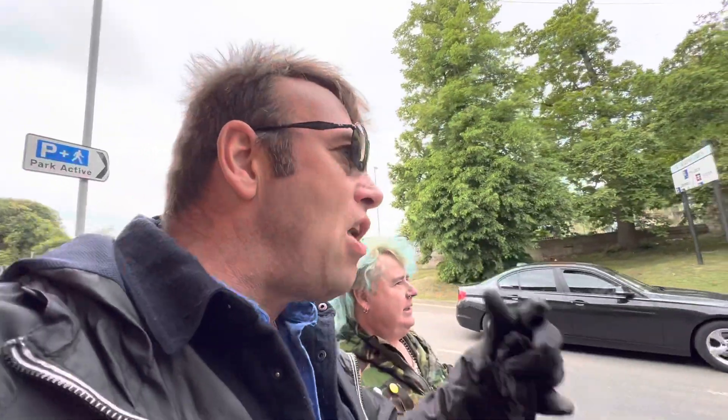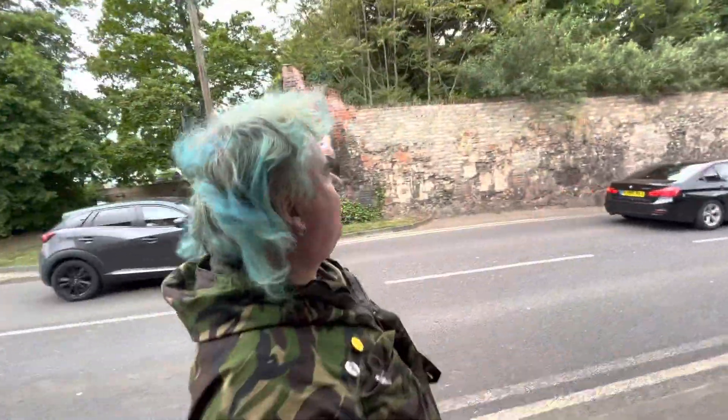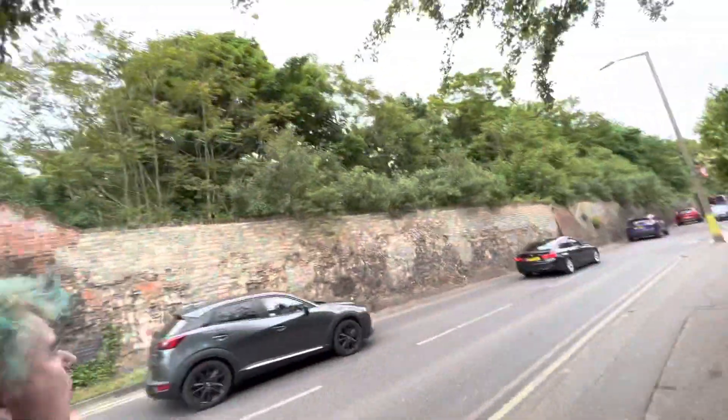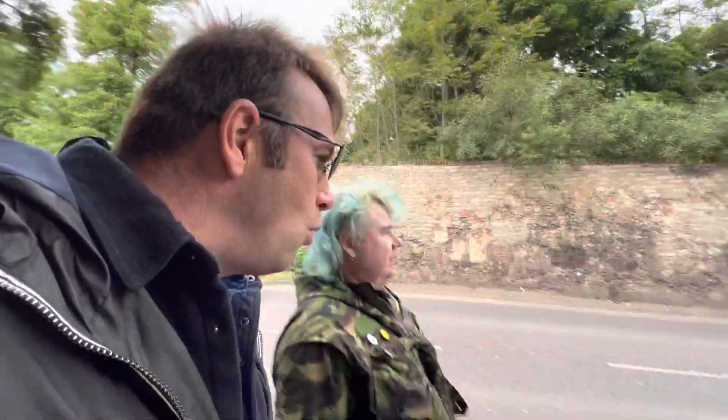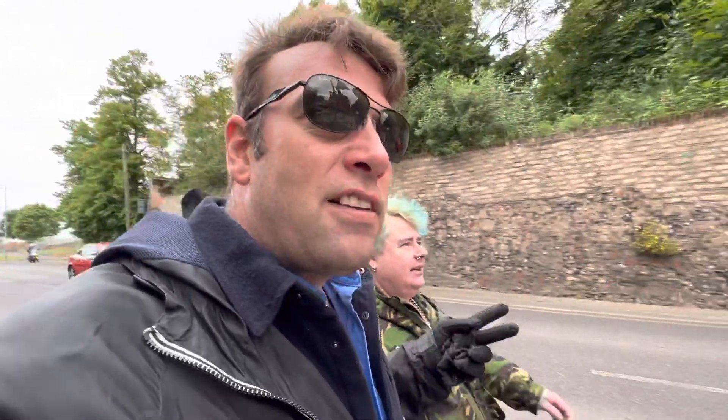We are here today to show you a bit of the Roman wall that is like it used to be. This is like what the wall used to be. This is basically one of the best preserved Roman walls in Britain. Colchester — the oldest recorded town and city in Great Britain — and as you can clearly see there are Roman relics all around us.